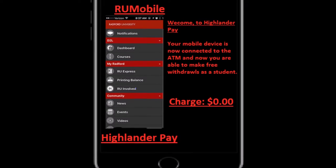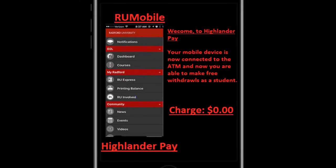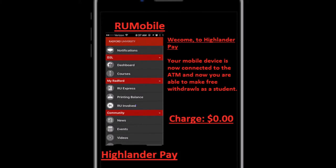Furthermore, because so many students have credit unions, the ATM will send a signal to the different banks confirming that the student is a student. This solution will help so many students as well as RU students. This is our app we created. You can access this app through RU Mobile. The app, Highlander Pay, is given to students to not only save them money but to make it easier for students to withdraw money from any ATM on campus.